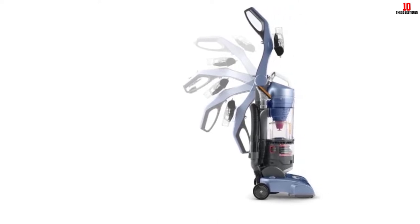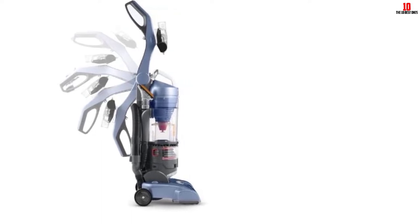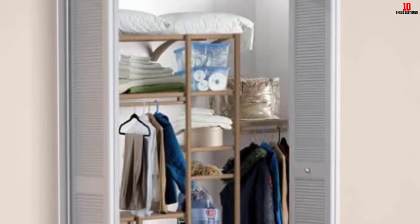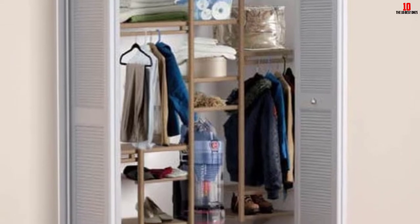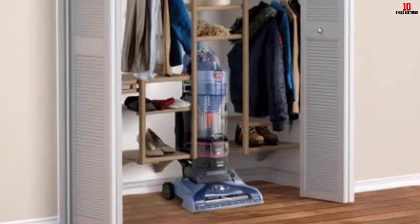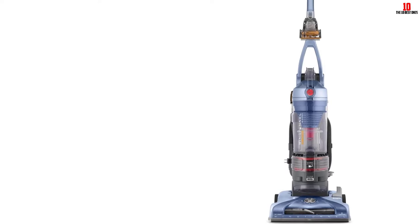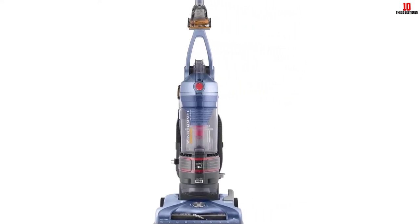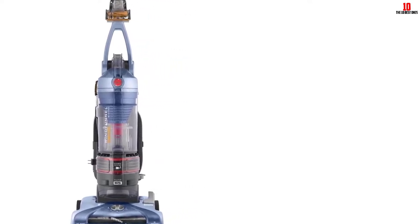The handle is foldable, so you can easily store it securely after use. Its lightweight makes it easy to move around while cleaning, so you do not have to stress your muscles. Besides, the Hoover T-Series has a long 25-foot cord, which improves maneuverability from one room to another. It also features five height adjustment settings that allow you to clean multiple floors effectively. Other features include an extension wand, a crevice tool for those hard-to-access areas, an upholstery tool to clean up pet hair from furniture, and an air-powered pet hand tool to eliminate pet hair from the carpet easily.